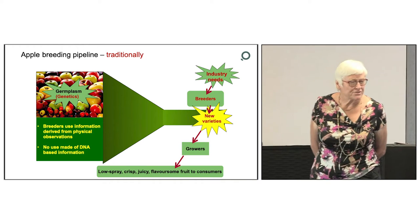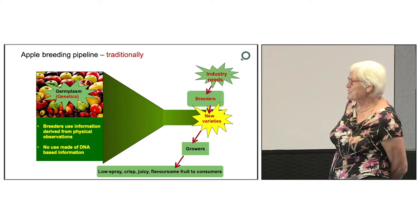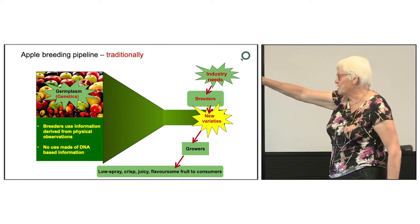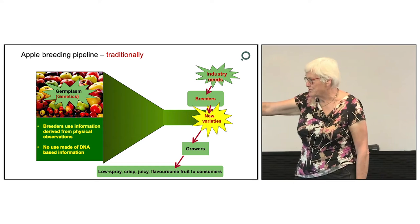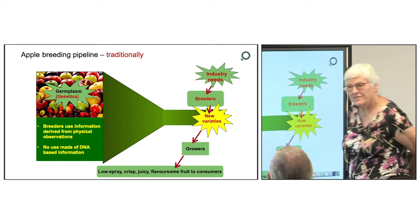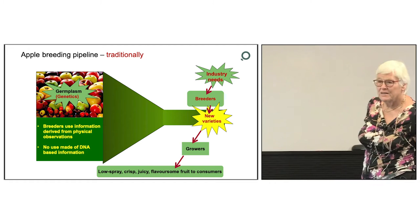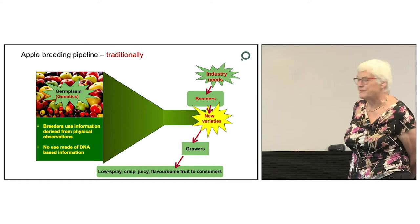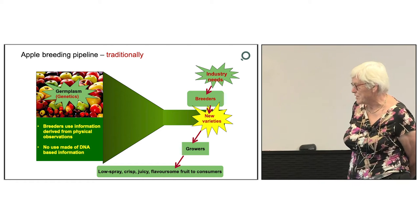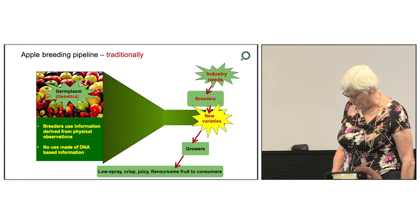First of all, I'd like to look at a traditional breeding programme. I'm going to use Apple as the example because that's what I started with. The industry and the breeders work together to choose the breeding goals, and the breeders work on the germplasm, which are the plants growing in the research orchards, to create new varieties. In traditional breeding, the breeders use information derived from physical observations only, and there's no use made of DNA-based information. Very nice cultivars are produced, but relatively inefficiently in terms of time and resources.